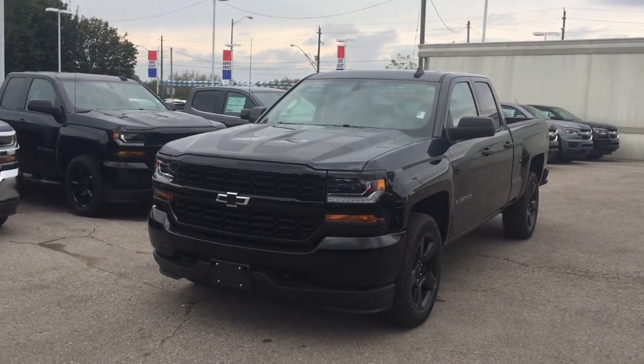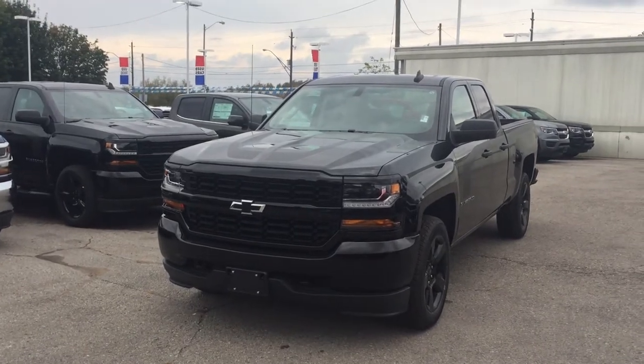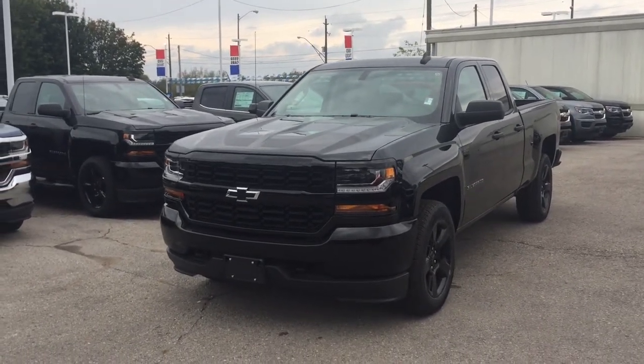Welcome to Roy Nichols Motors, located at 2728 Curtis Road in Curtis, Ontario. We're here looking at a 2018 Silverado Custom 4-wheel drive double cab.